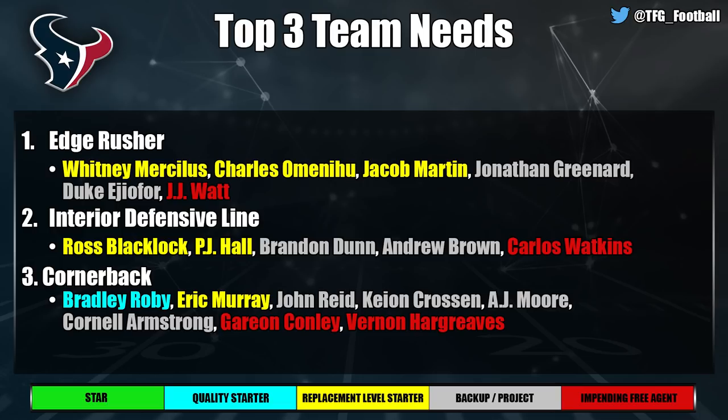The Houston Texans have so many needs I could've listed everything. Edge rusher is at the top — JJ Watt is out, Whitney Mercilus is only replacement level, Charles Omenihu is trending upward but hard to define his role under a new system, Jacob Martin is low-end, and Brennan Scarlett can't stay healthy. Interior defensive line is equally bad — Maliek Collins, Ross Blacklock, and PJ Hall don't inspire confidence. They're losing Carlos Watkins and need defensive line across the board.